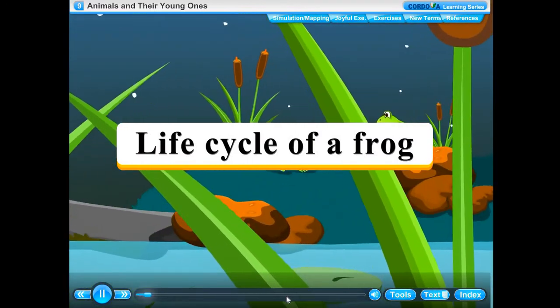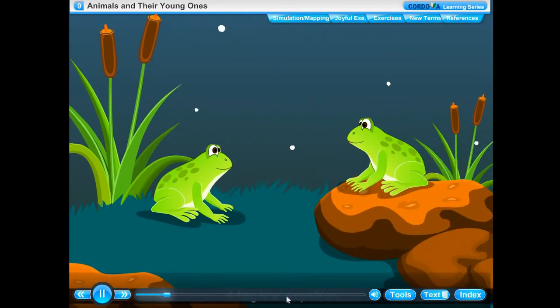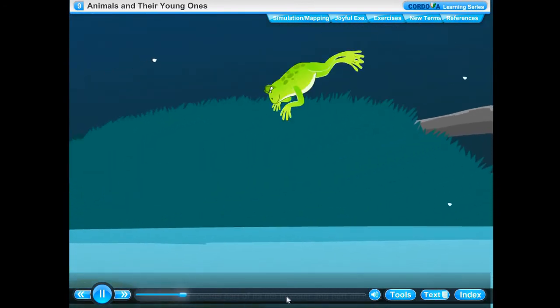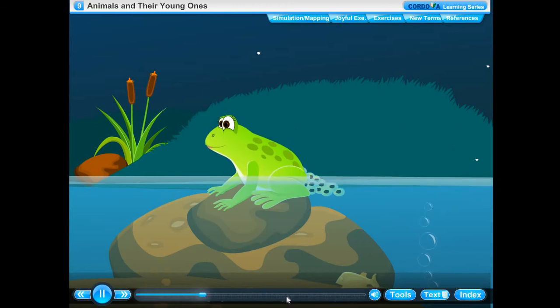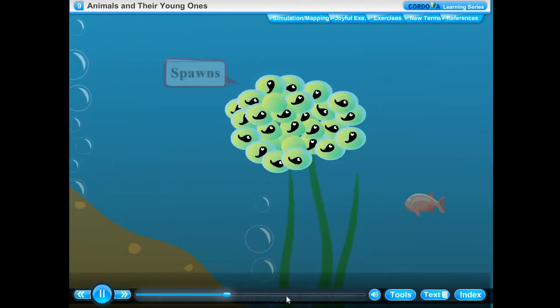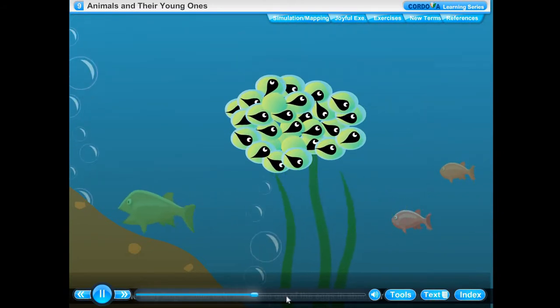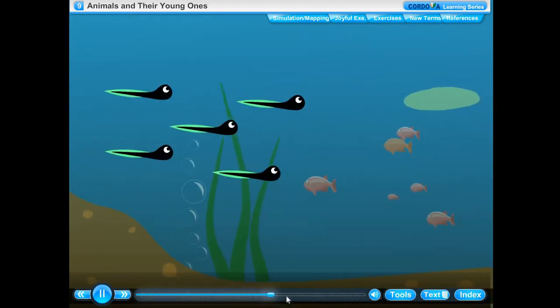Life cycle of a frog. A frog is an amphibian. It spends part of its life in water and part on land. It has legs to move on land and webbed feet to swim in water. An adult frog lays a cluster of eggs in a safe place in the water. The cluster of eggs is called spawn. The baby frogs, called tadpoles, come out of the eggs in about three weeks' time. They look like tiny fish and breathe through gills.